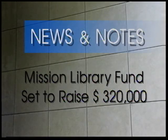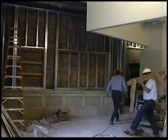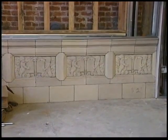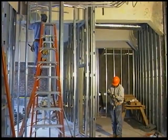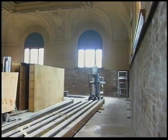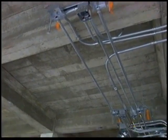As the Mission Branch Library Seismic Retrofit and Remodeling Construction Project moves along on schedule for a spring of 1999 reopening, the Friends of the San Francisco Public Library and the Library Foundation will kick off the Mission Library Campaign Fund this month with a goal of raising $320,000 for new furniture, computers, bookshelves, and other improvements.